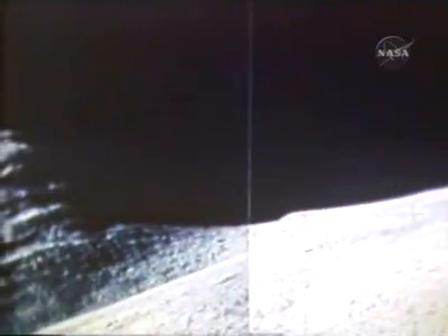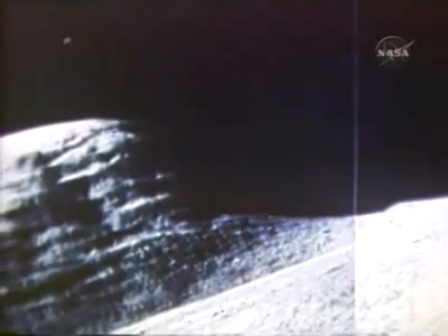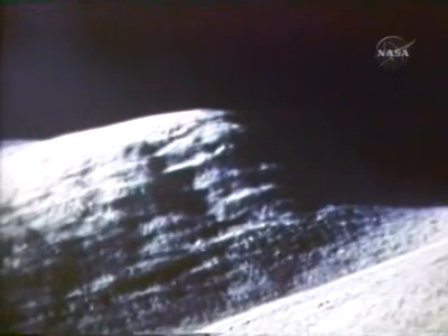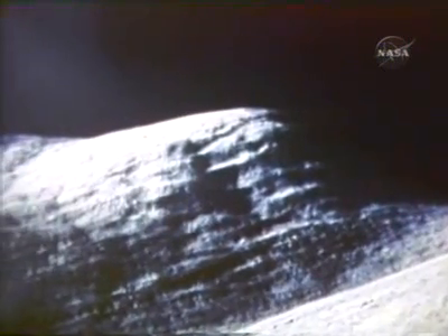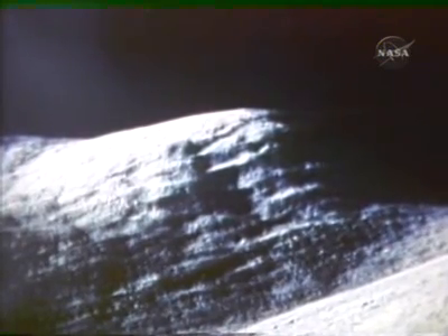They would observe the layering of the lunar terrain, most clearly seen in the formation 14 miles to the south, called Silver Spur. This layering, later to be observed in the mountains and the rill, gives scientists a direct look at the structure of the moon and a deeper insight as to the significance of the collected samples.